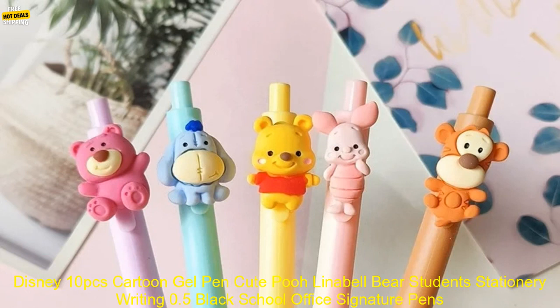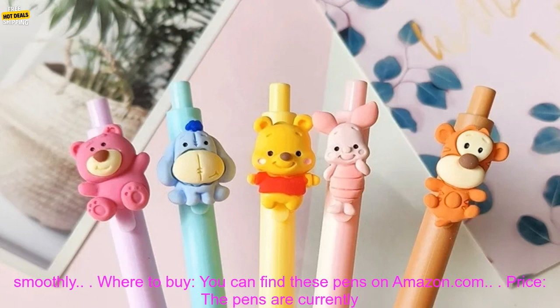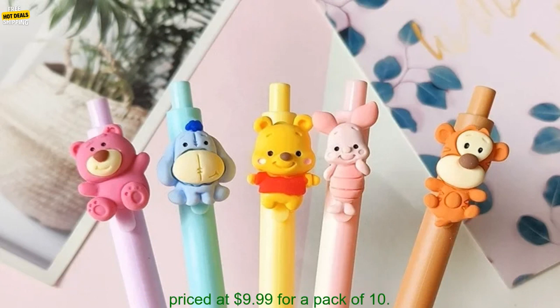Overall, these Disney 10 PC's cartoon gel pens are a great option for anyone looking for a fun and affordable way to add a little Disney magic to their school or office supplies. They're made of high-quality materials, feature adorable designs, and write smoothly.